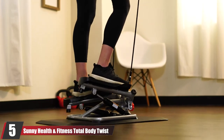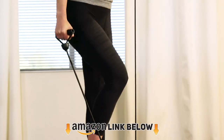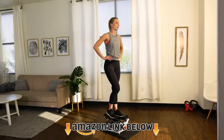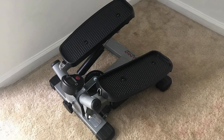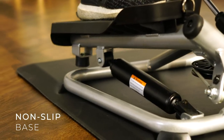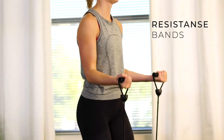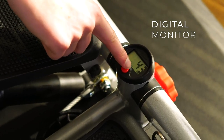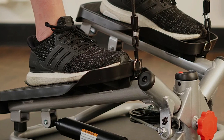The number five position is held by the Sunny Health and Fitness Total Body Twist Stepper Machine. The resistance on this mini stepper is not adjustable, but the hydraulic drive provides enough of a challenge to keep your glutes and quads working hard. If it becomes too easy, you can adjust the step height with the twist of a dial at the front of the machine. The twist action means you engage more leg muscles — in particular the inner and outer thighs — whilst the resistance bands give your upper body a bit of activity too.